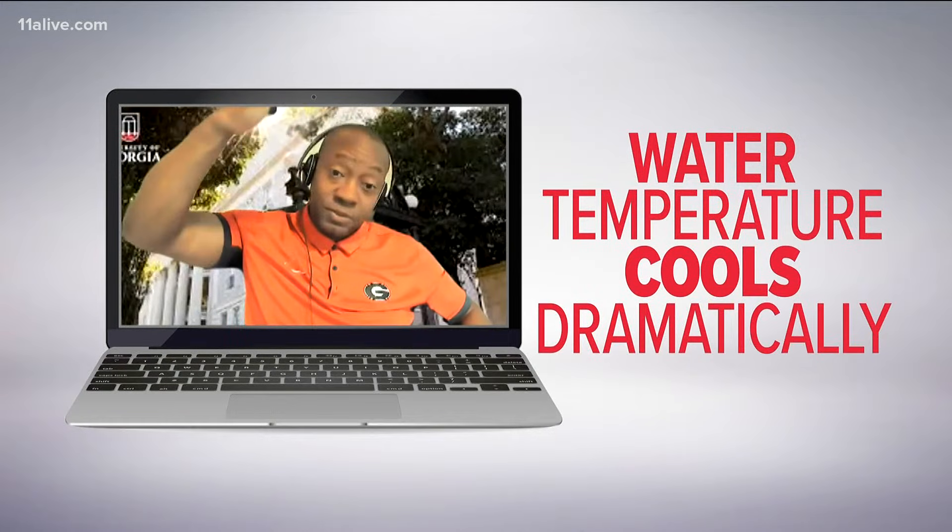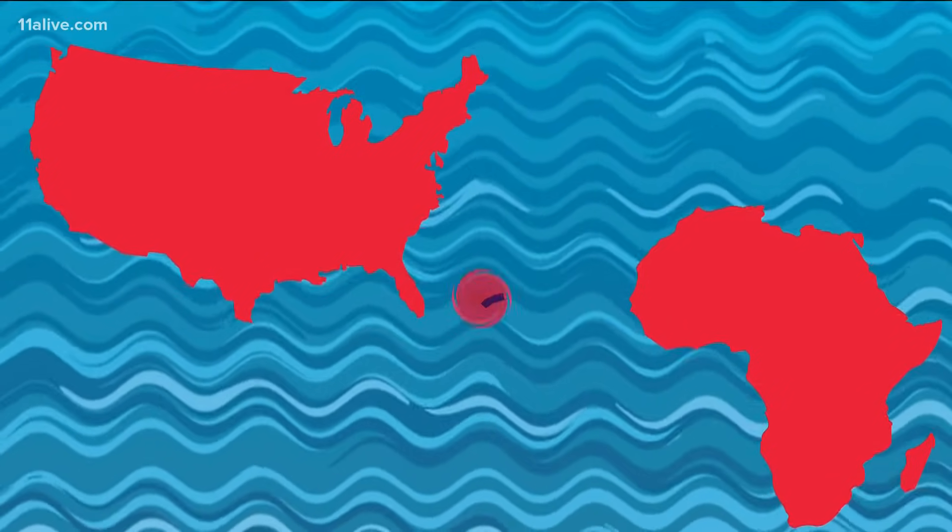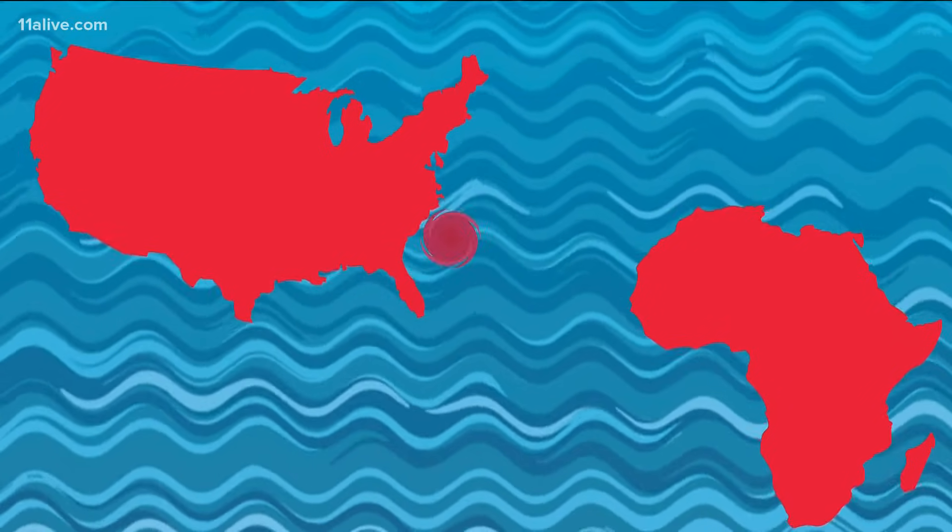As you get further north up towards Europe, the water temperatures are starting to cool off dramatically, so they just can't support hurricane development. Wind flowing east to west off of Africa will move any tropical system toward us.